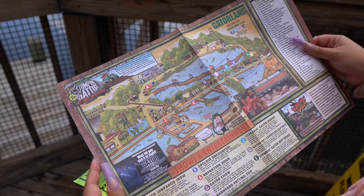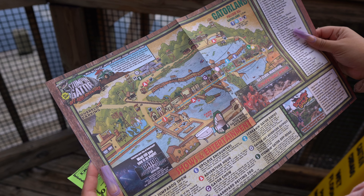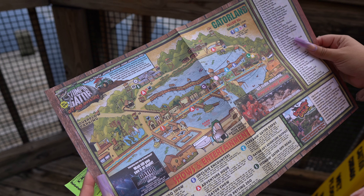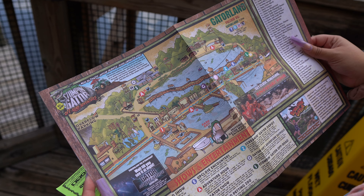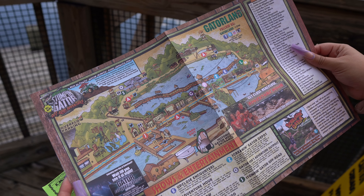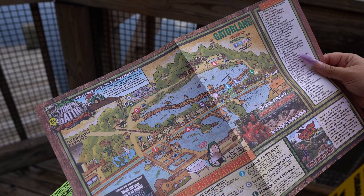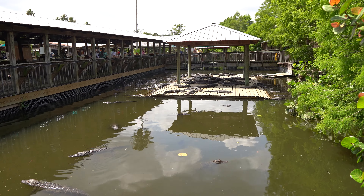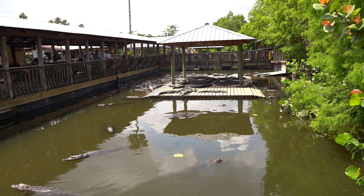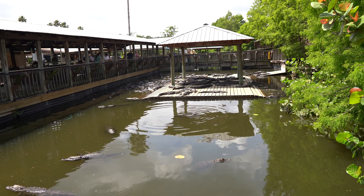Made it inside. They gave us a map and they have tons of add-ons — you can feed a gator, there's a zip line, there's a train that goes around the property. We just got the basic package. Maybe if we walk around and look at all the different experiences we'll add something on, but for now we're just going to enjoy the whole park. Right off the bat as soon as you walk in you see a bunch of little baby gators. This is deemed the alligator capital of the world.